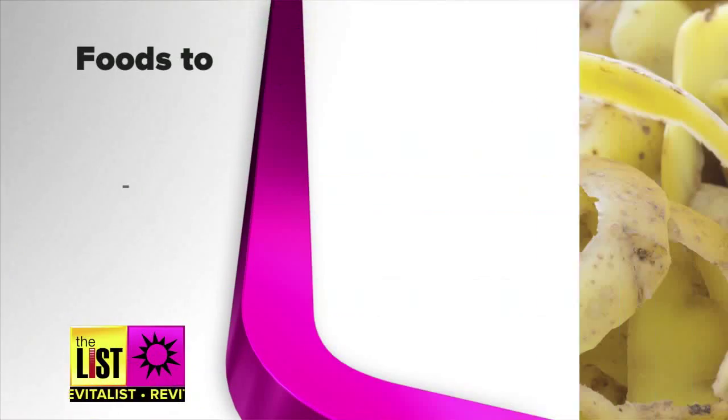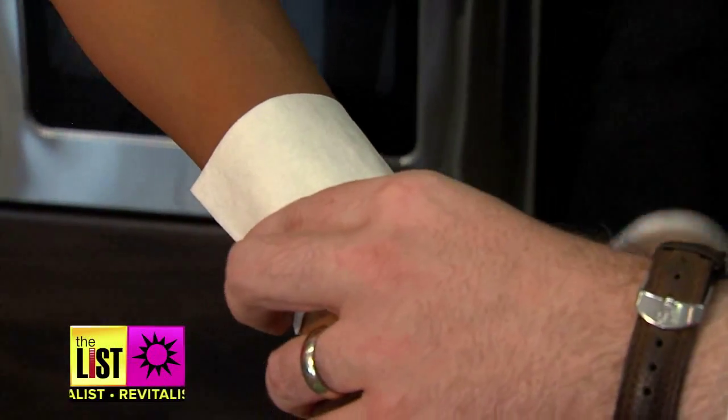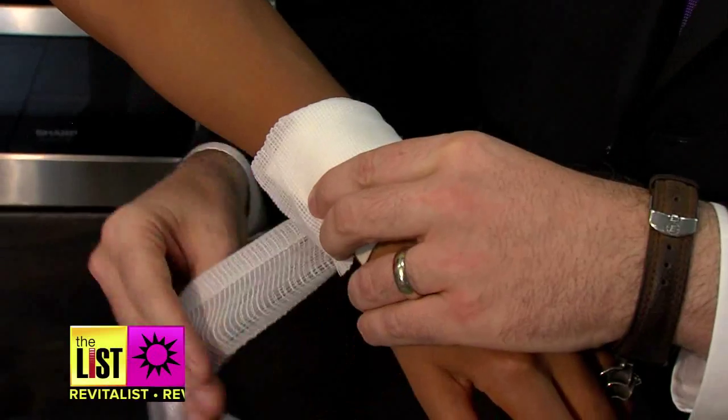So those are foods that we can have to prevent skin damage. What about if the damage has already been done and we've got sunburn? Potato skin works really well. You'd put the peel on the skin, cover it with a bandage and wrap it. The skin of the potato actually retains moisture and has antibiotic properties.